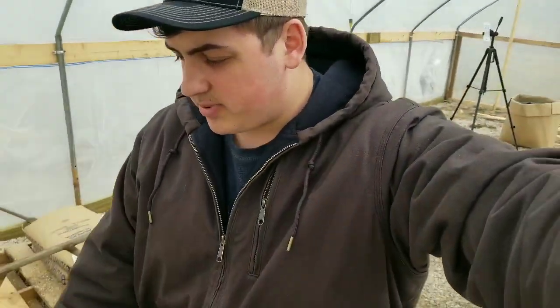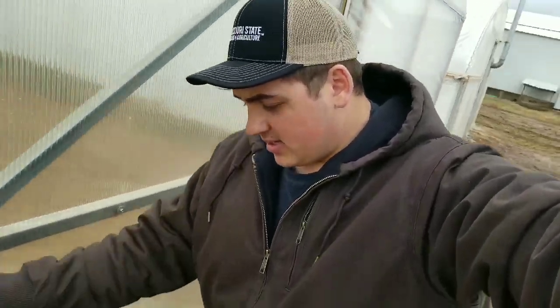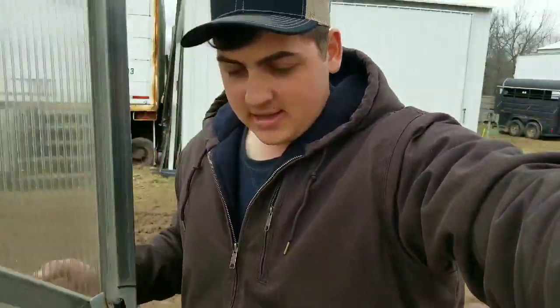I'm going to show you our big high tunnel here. This small greenhouse is a 20 by 30 — 600 square feet. And then we have our big high tunnel, which is a 30 by 96. It's a nice, big, fancy one.